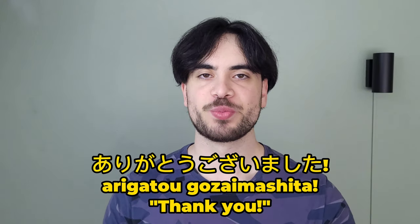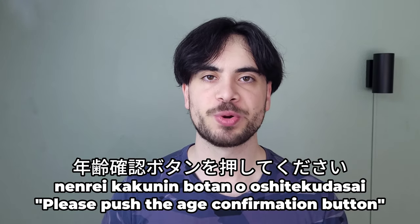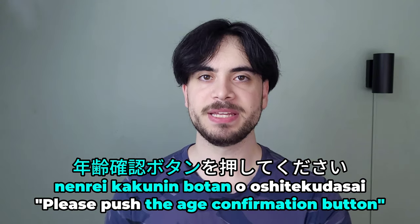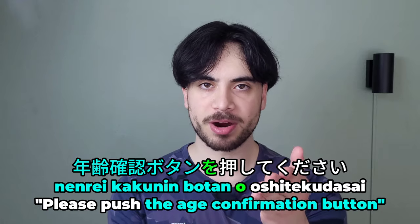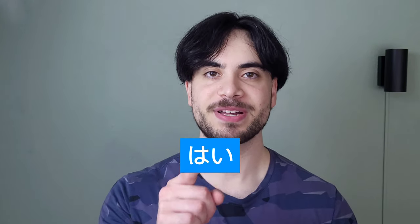Once all is said and done, the clerk will tell you arigatou gozaimashita, which means 'thank you.' You can just say the same thing back. Here's one bonus phrase: let's say that you want to try one of Japan's many beers. The minimum age in Japan for buying alcoholic drinks is 20, and clerks will ask you to confirm whether or not you are this age by saying nenrei kakunin botan wo oshite kudasai, which means 'please push the age confirmation button.' Nenrei kakunin botan means 'age confirmation button,' and oshite kudasai means 'please push.' If you are 20 or older, you simply push the button and you're done.